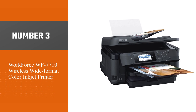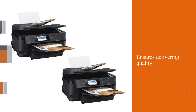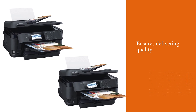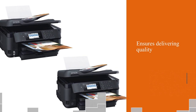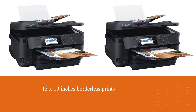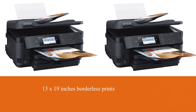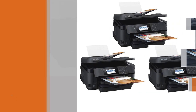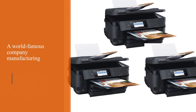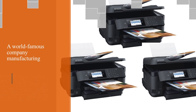Number three: WorkForce WF-7710 wireless wide format color inkjet printer. The WorkForce WF-7710 is a great printer with PrecisionCore technology that ensures delivering quality prints at a higher speed. It produces up to 13x19 inch borderless prints. Epson is a world-famous company manufacturing top-notch printers, and due to its superb performance, it is one of the best 11x17 printers for architects.